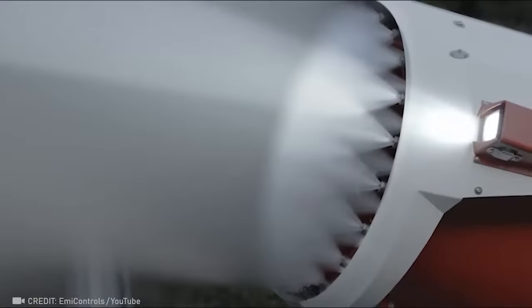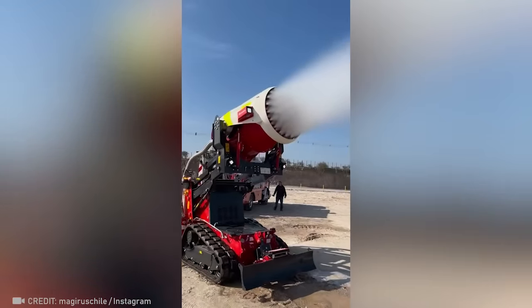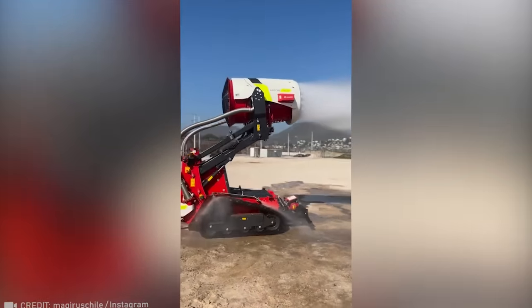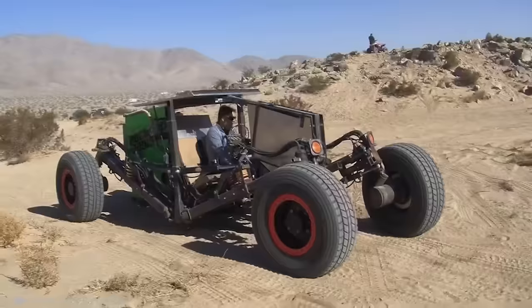The powerful air core turbine is guaranteed to put out fires with significantly less water consumption. This machine is undoubtedly fearless when it comes to extreme off-roading.